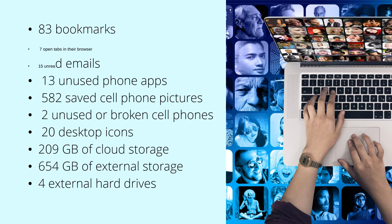Digital clutter is primarily visual. One survey found that the average person has 83 bookmarks, 7 open tabs, 7 unread emails, 13 unused phone apps, 582 saved cell phone pictures, 2 unused or broken cell phones, 20 desktop icons, 209GB of cloud storage, and 654GB of external storage across 4 external hard drives.